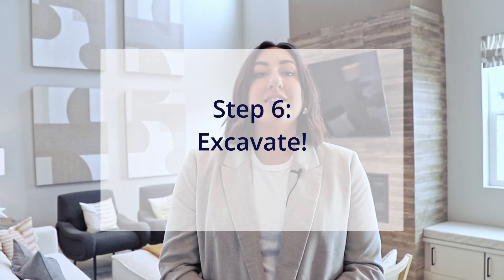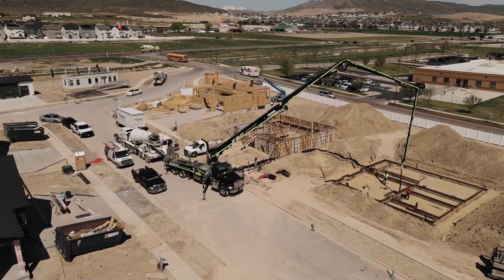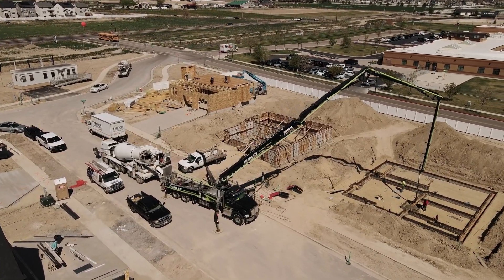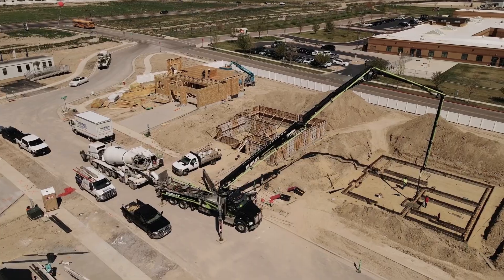This is one of the most exciting steps of the construction process where we officially break ground. After we excavate, it will take some time to prep and pour your foundation, backfill, and receive any necessary inspections to prepare for framing.